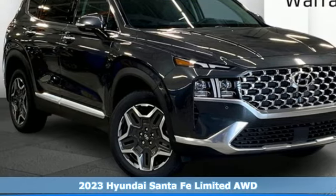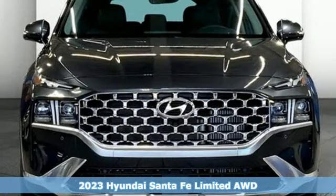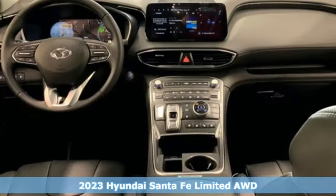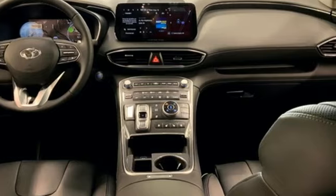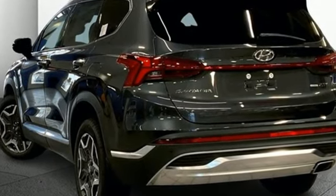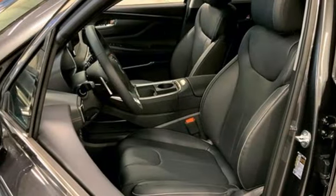Here's a 2023 Hyundai Santa Fe. Hyundai's attention to detail means a better driving experience for you. It comes with all the amenities you need: auto shift manual transmission, heated and ventilated leather bucket seats, integrated navigation system with voice activation.